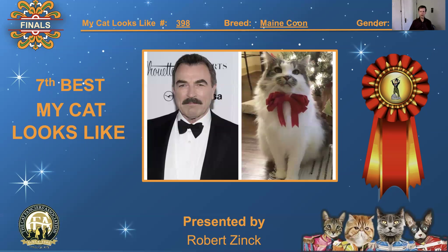398, Maine Coon, neutered male. Tom Selleck — it couldn't be anybody else — with the mustache, the white shirt, the white fur. The tie's not the same color, but who cares? It's just a great comparison. 7th best, 'My Cat Looks Like.'